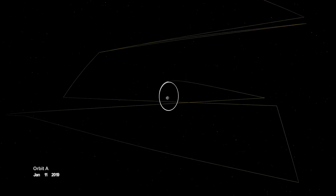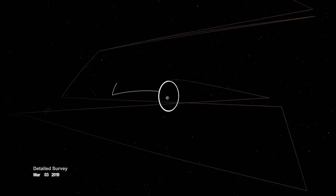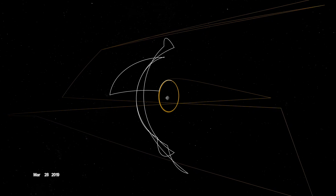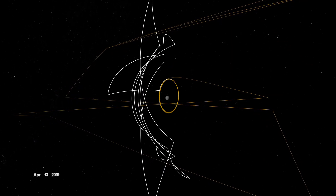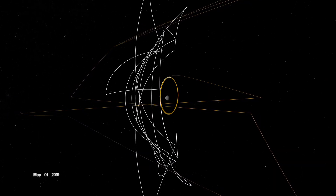On New Year's Eve, OSIRIS-REx was captured into orbit by Bennu's minuscule gravity, making it the smallest world ever to be orbited by a spacecraft. In early 2019, it broke orbit to conduct a detailed survey. A series of sweeping passes allowed OSIRIS-REx to study geological features at different latitudes and times of day, enabling stereo imaging and landmark-based navigation.